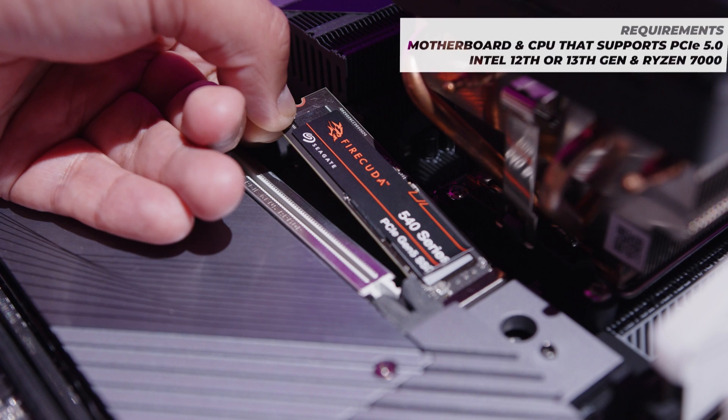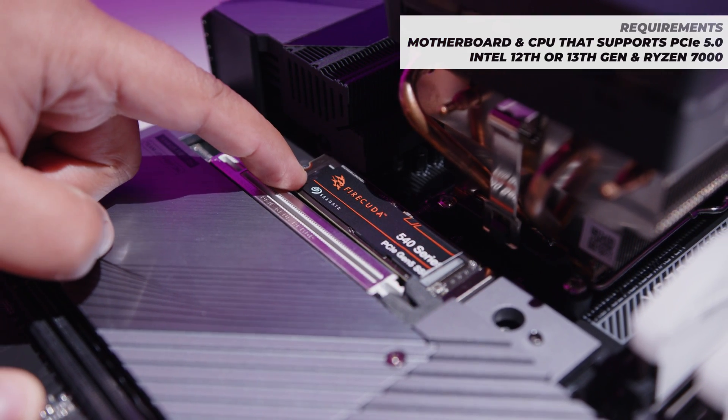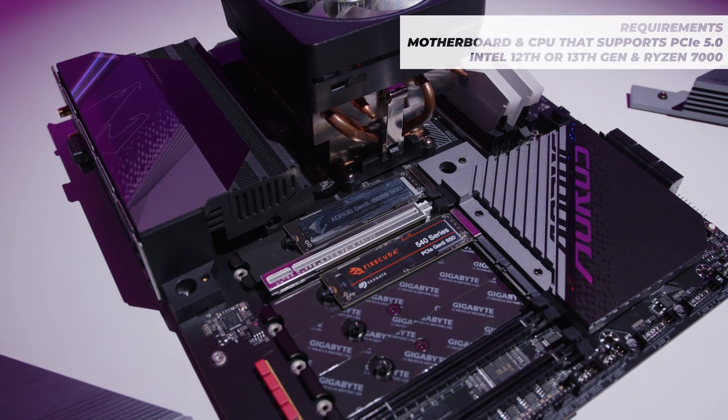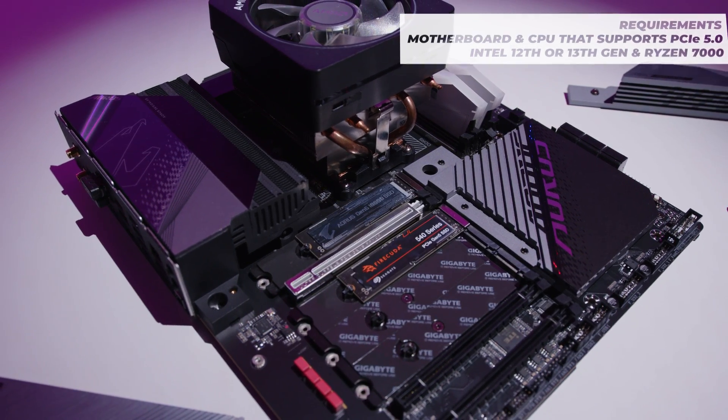First and foremost, to fully leverage the speed of this drive, you're going to need a motherboard and CPU combo that supports it. So anything that's either a 12th or 13th gen Intel CPU or Ryzen 7000, that's going to work. But that compatibility is non-negotiable — that's what you have to have.